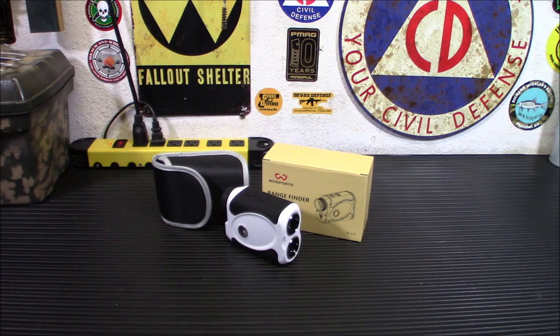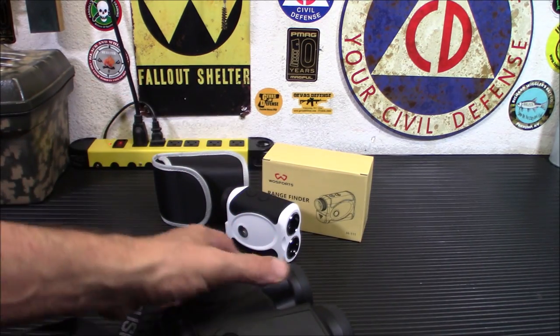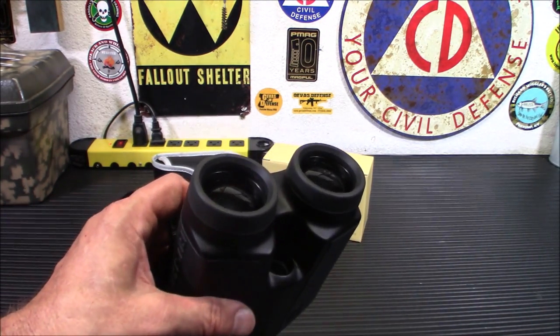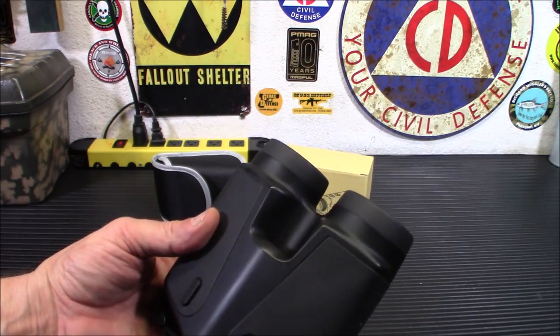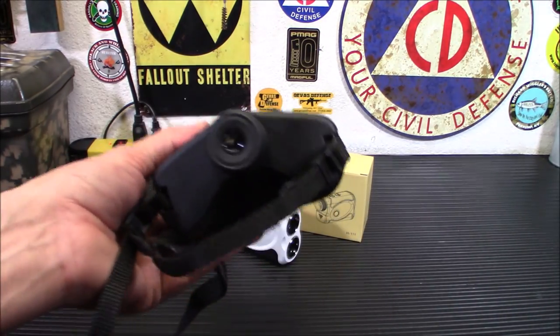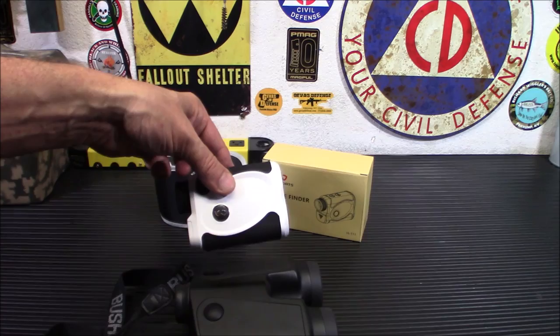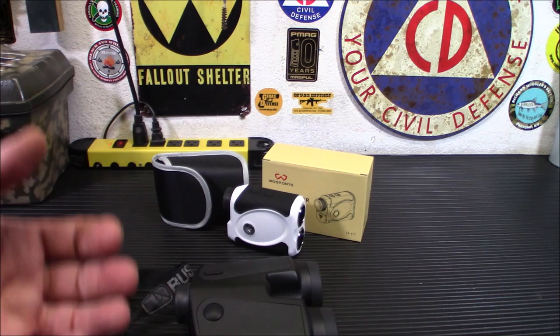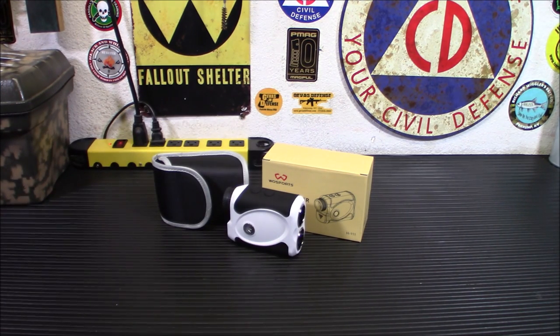Why did I pick this one up? The one I had I bought secondhand at a gun shop for about 20 bucks. It's a 1999 vintage Bushnell that only goes up to 200 yards, but it does still work and is accurate. However, it's big, bulky, old, and heavy. With things being a bit crazy now, I'm looking for something smaller, more compact, and easier to carry — I'm looking to upgrade.